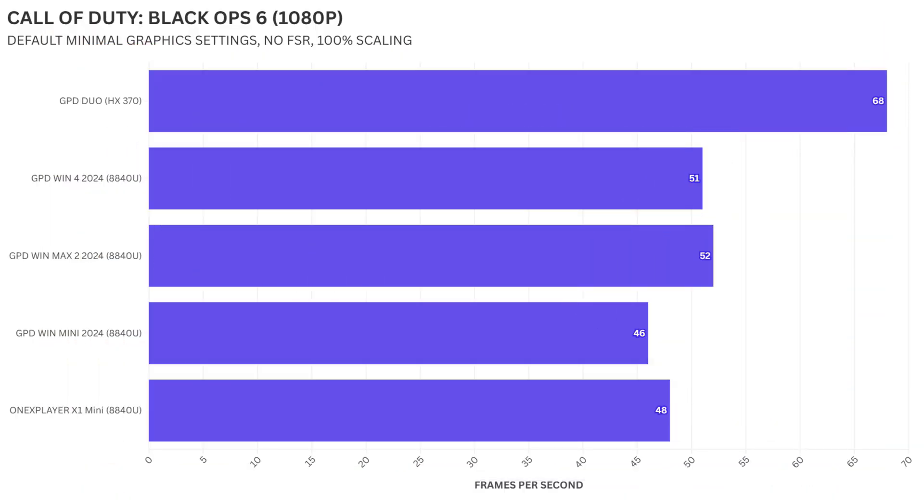At 1080p resolution, the GPD Duo stands out as the top performer, delivering 68 frames per second. This is a 31% boost over the GPD Win 4, which achieved 51fps, and a 30% increase over the One X Player X1 Mini, which scored 48fps. Interestingly, the GPD Win Max 2 performed similarly well at 52fps, only about 24% below the GPD Duo. The GPD Win Mini trails with 46fps, marking a 48% difference from the GPD Duo's performance, underscoring the Ryzen 9's ability to maintain higher fps at 1080p for a smoother experience.